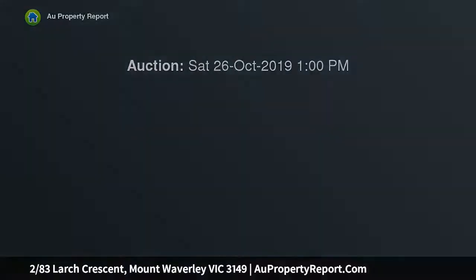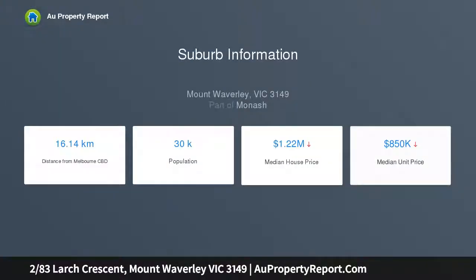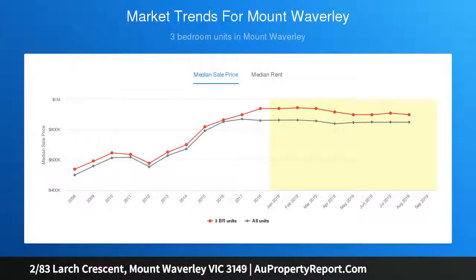This compelling three-bedroom, two-bathroom single-level unit delivers sensational interiors, quality appointments and a private rear position of only two. Impeccable attention to detail is evident throughout its dual-zone design, revealing an L-shaped living and dining domain and sleek kitchen with adjoining family meals area.